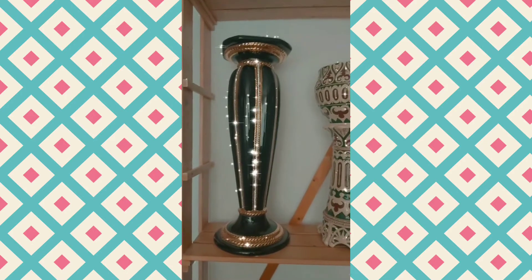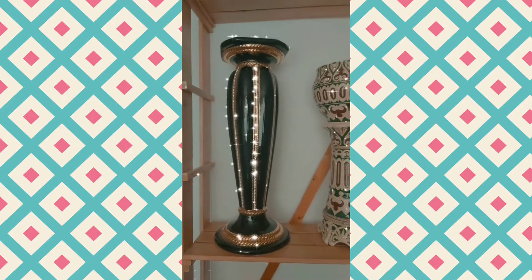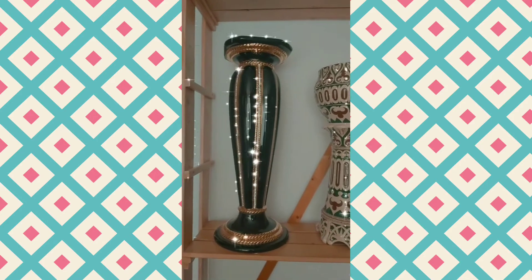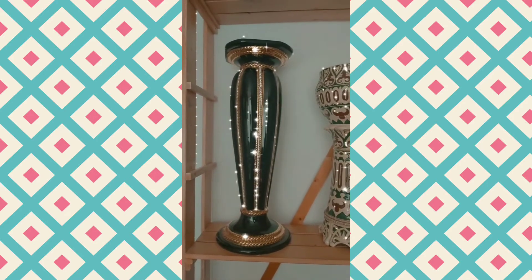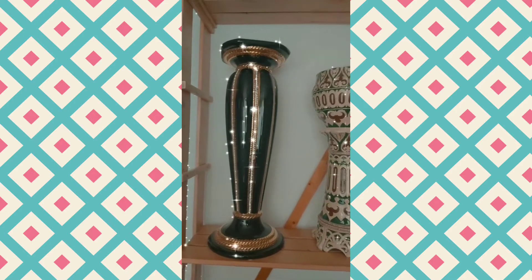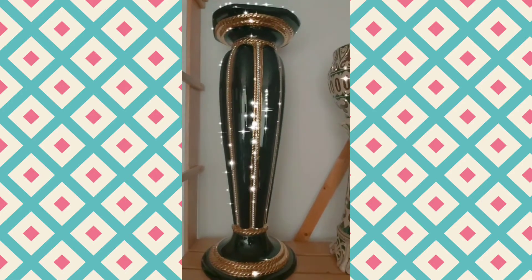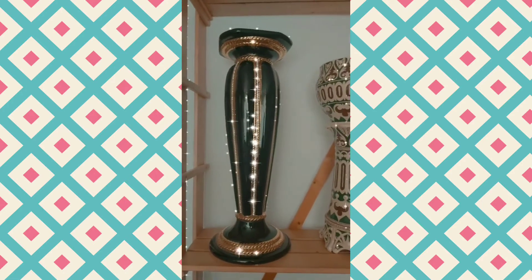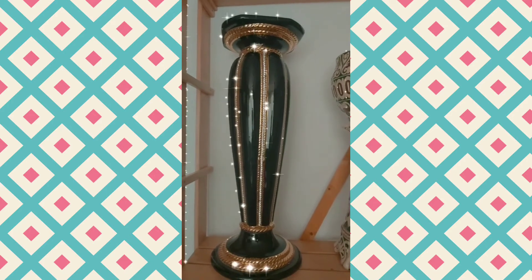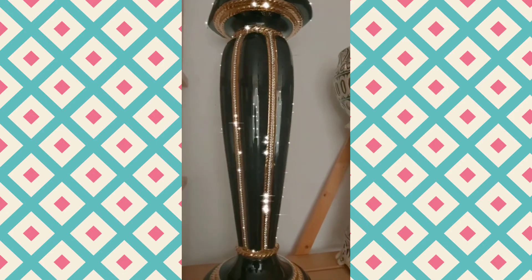Hey guys, Hippie Xena here! Today I want to show you what we bought. We went to two places — one place where we got these beautiful vases, and there was one seller with beautiful tables and seats. We got a beautiful table and two beautiful seats, but first I want to show you the vases.